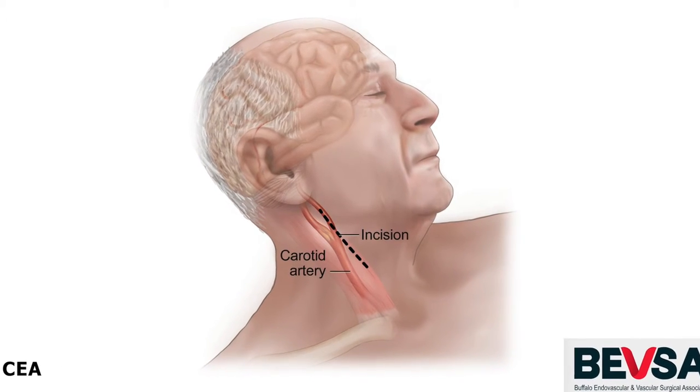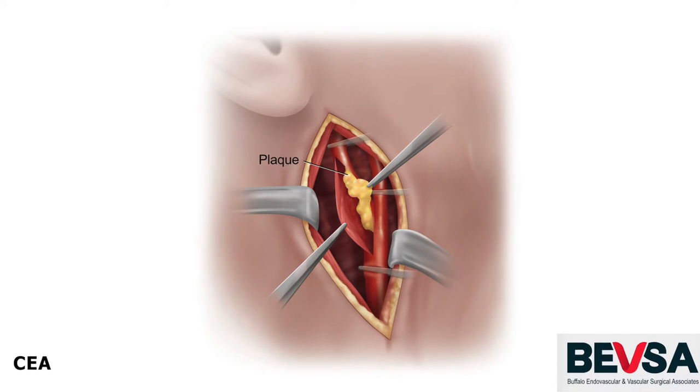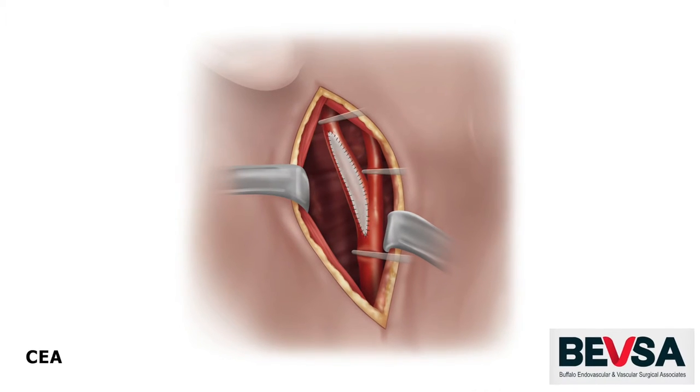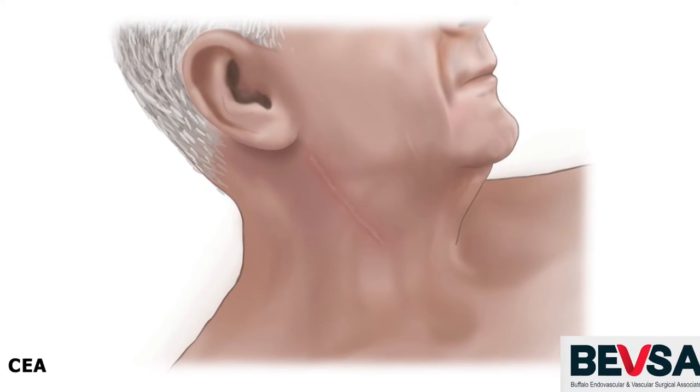One traditional way to treat carotid disease, which has been done for almost 50 years or more, is called carotid endarterectomy. An incision is made on the neck, about two or three inches long. We go in and surgically clean out the plaque, and then, so that we don't narrow the artery, we sew a patch in and complete the surgery by closing the neck.